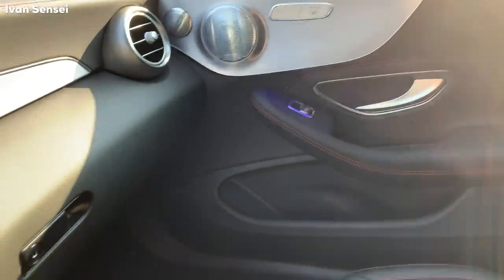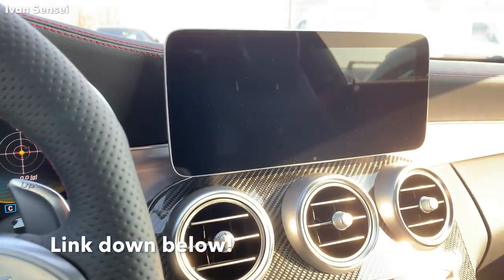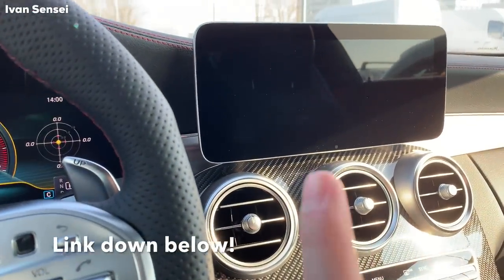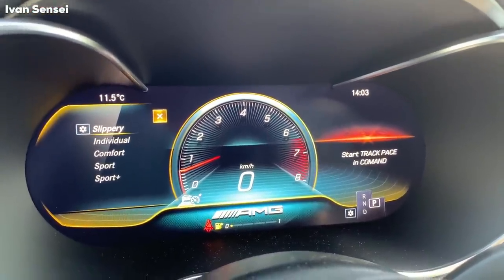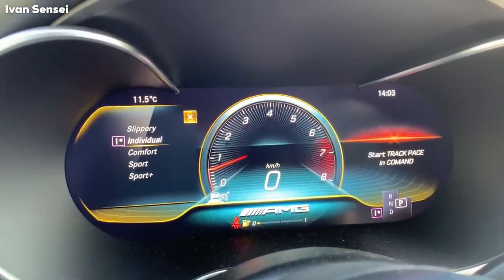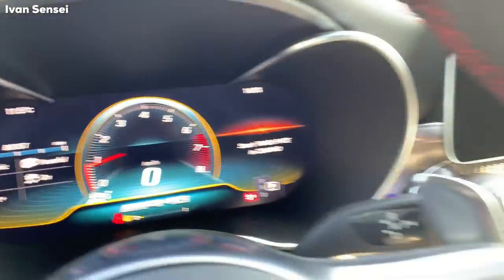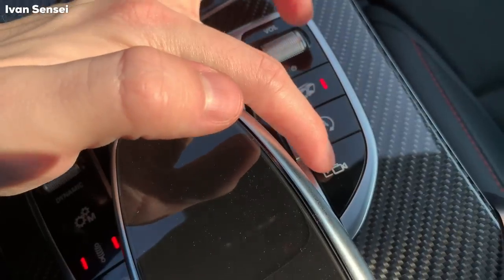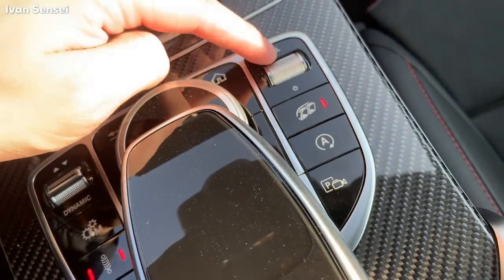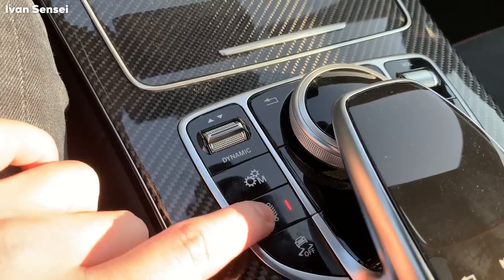You can see the ambient lighting here. I shot the C43 estate and there I showed a full review of the command system and this display — link in the description box. You can set different driving modes: slippery with the snowflake icon, individual where you can set what you want, comfort, sport, sport plus. You can also set the exhaust button, auto start-stop, Parktronic, volume, manual gear changes, adaptive suspension, and AMG drive control.